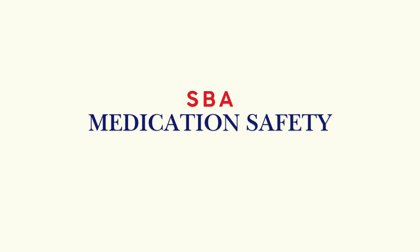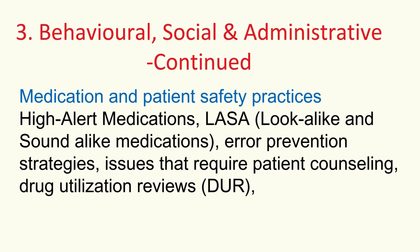Medication and patient safety practices are clearly a top priority. Focus on minimizing risk — understand high-alert medications, drugs with a high risk of harm if used wrong. And LASA drugs — look-alike, sound-alike — common sources of errors. Know error prevention strategies and when patient counseling is absolutely needed to prevent mistakes. Understand drug utilization reviews, DURs, and how they help catch potential problems proactively.